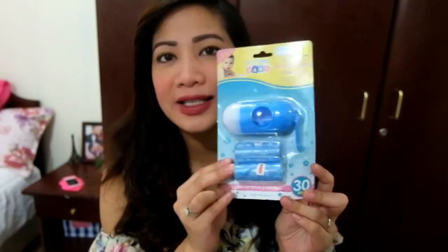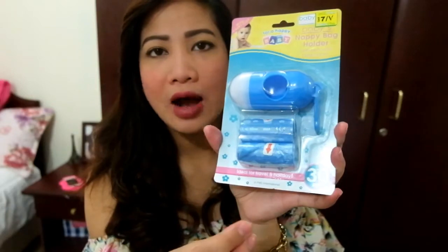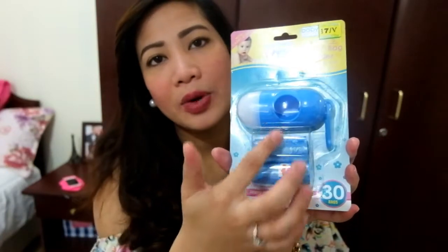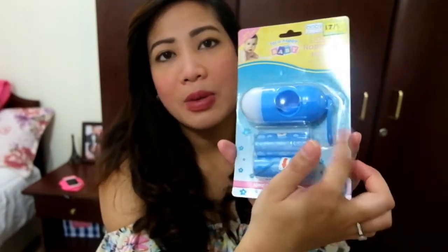I'm going to put this on his crib when he's born. I also got a baby nappy bag. I got this from Dollar Plus for just seven bucks. The purpose is a nappy bag holder — it's the plastic you could pull out every time you change your baby's diaper, and this is where you can keep it, and then hang it on the baby bag.